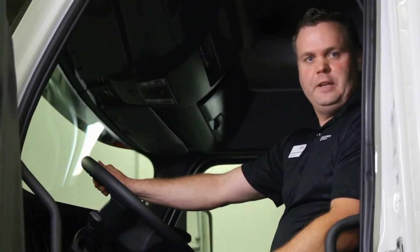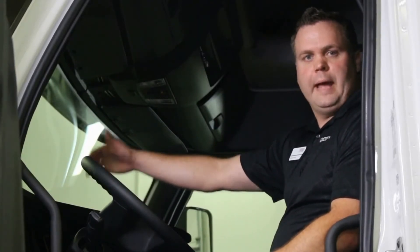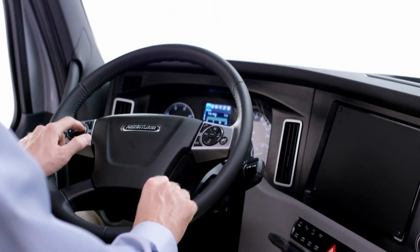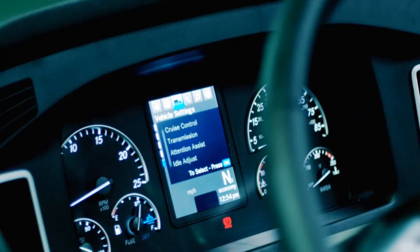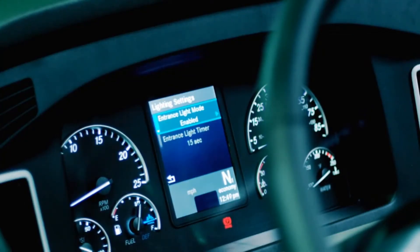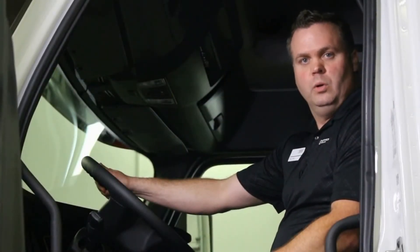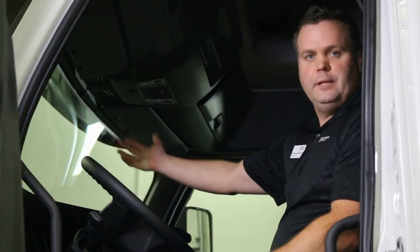The new cockpit features a newly designed wraparound dash that makes it easy to reach switches and controls. Steering wheel controls keep the driver's eyes on the road. The instrument cluster provides more information than ever before. Thanks to a lower engine and radiator mounting position, the hood slope has increased on the new truck, providing greater forward visibility. The new Cascadia comes standard with a new roped-in one-piece windshield and one-piece glass door.